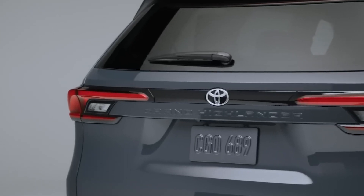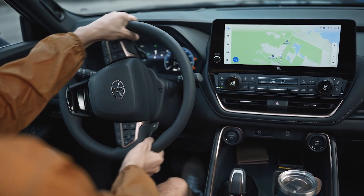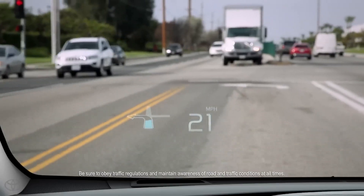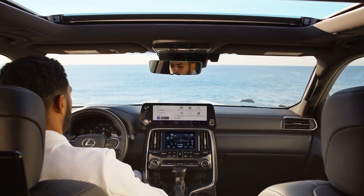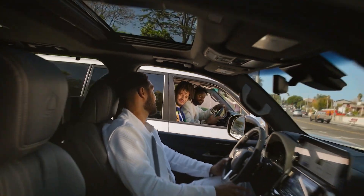Depending on the chosen configuration, the Toyota SUV offers an array of impressive features, such as a 12.3-inch digital instrument cluster, a 12.3-inch infotainment system, a heads-up display, and heated and ventilated seats for both the first and second rows. It's reasonable to expect that Lexus will elevate the cabin by incorporating even more luxurious gadgets and premium materials throughout the interior.